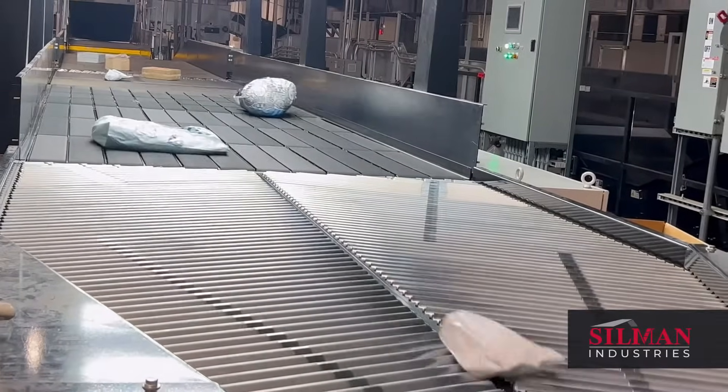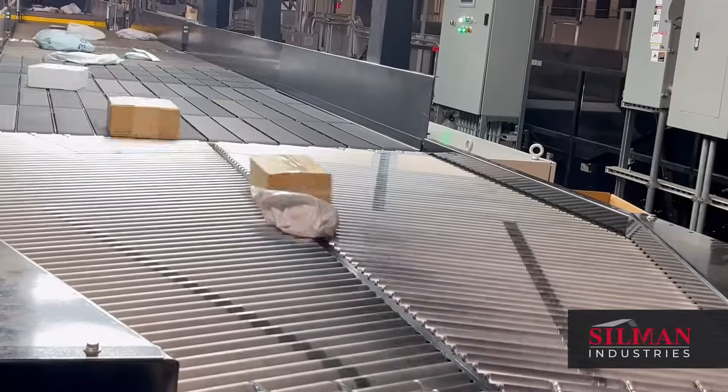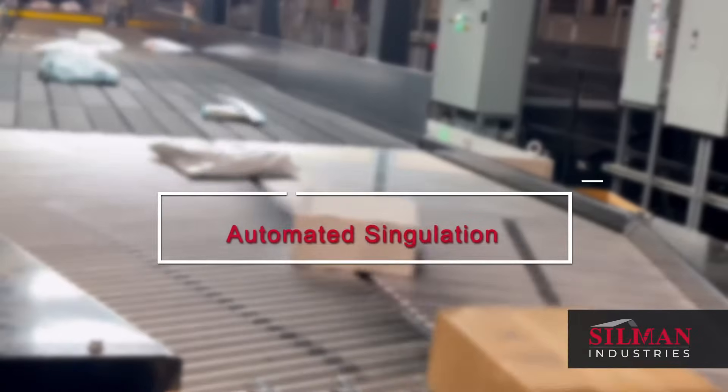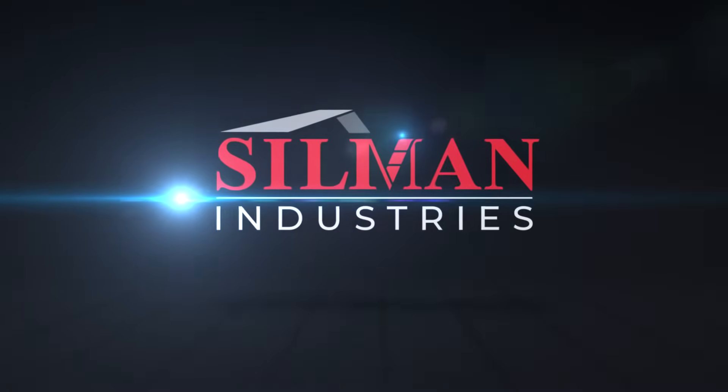Smart Singulation is revolutionizing parcel sortation. Silman Industries is pleased to partner with a leading supply chain solutions provider to bring this dynamic new technology to over 200 parcel and fulfillment facilities coast to coast.